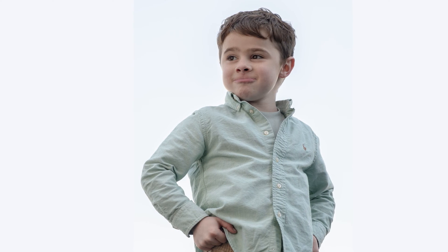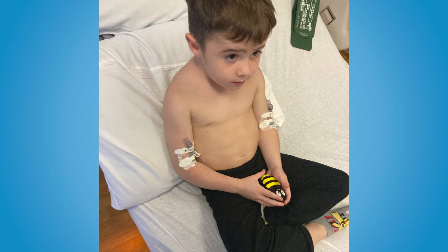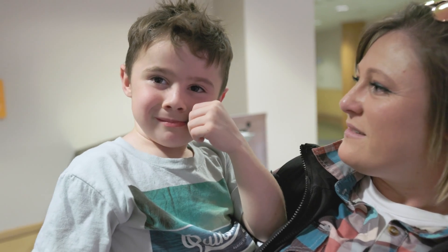Wesley was the first boy in the state of Arkansas to receive this Elevitus treatment after FDA approval. It's a one-time intravenous infusion. After the infusion these boys need close follow-ups. We see them at least once a week to get some blood work, and sometimes we also see them in the clinic to make sure they're doing okay.